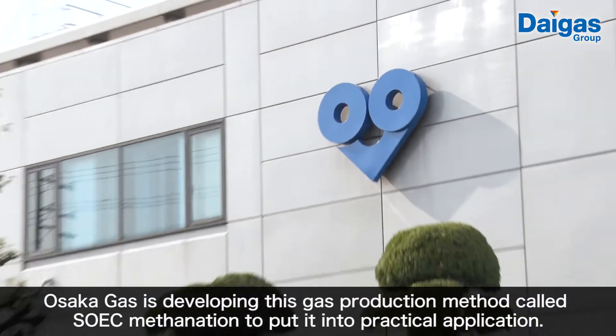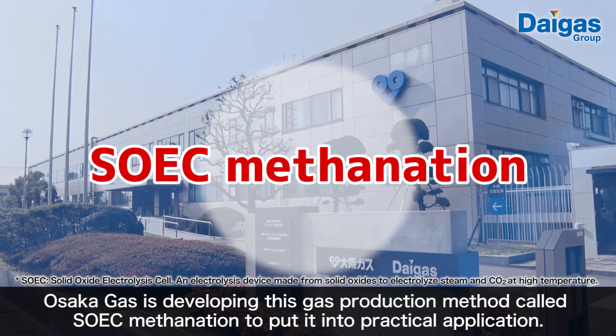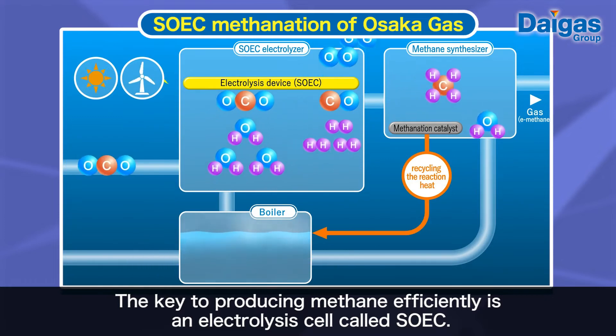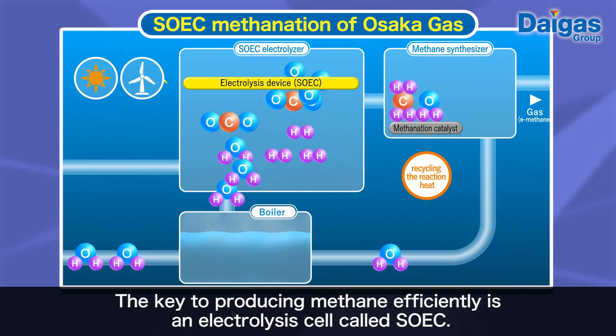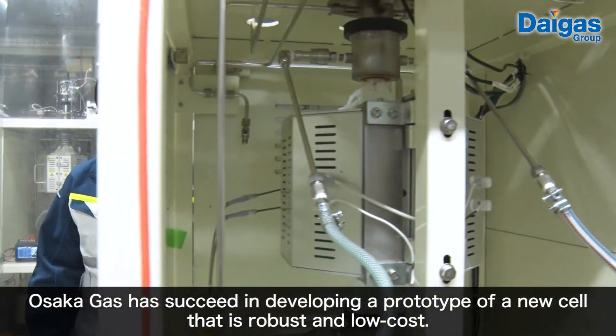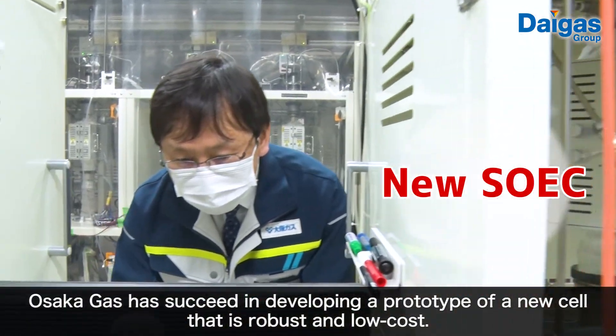Osaka Gas is developing this gas production method called SOEC methanation to put it into practical application. The key to producing methane efficiently is an electrolysis cell called SOEC. Osaka Gas has succeeded in developing a prototype of a new cell that is robust and low cost.